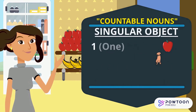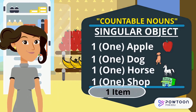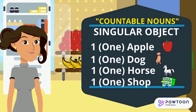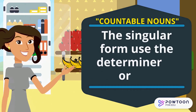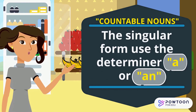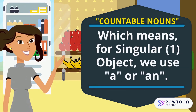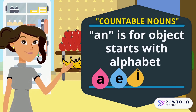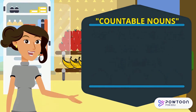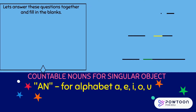Singular objects include: one apple, one dog, one horse, one shop — all include one item. The singular form uses the article A or AN. AN is for objects that start with the vowels A, E, I, O, U. I heard it, Mama! Let's practice together.